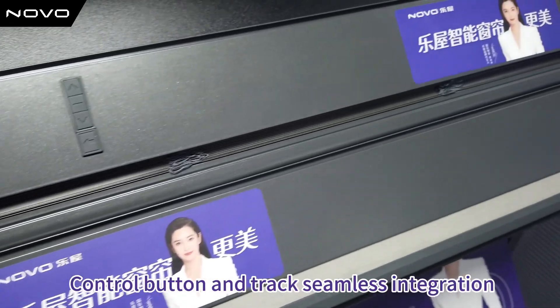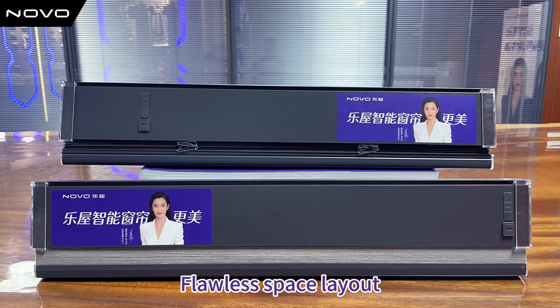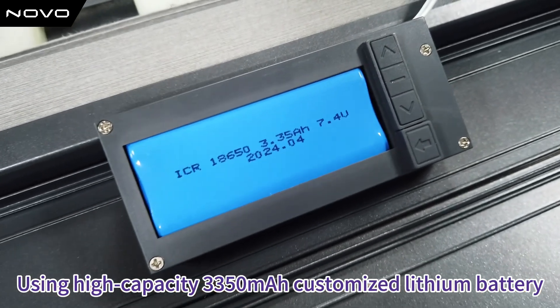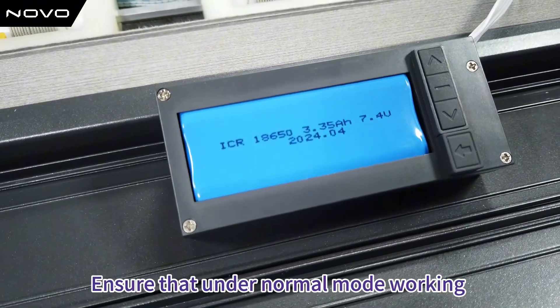The world's first control button and track seamless integration lithium battery venetian blind system. Flawless space layout using high capacity 3350 milliamp customized lithium battery — usage time increased by 50%, service life increased by 150%.